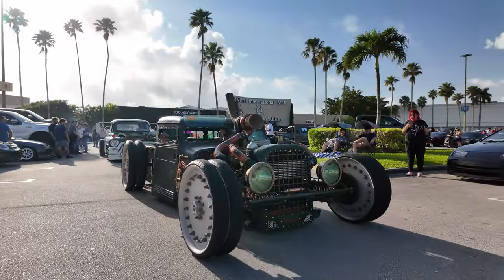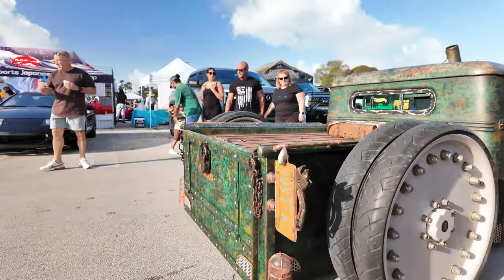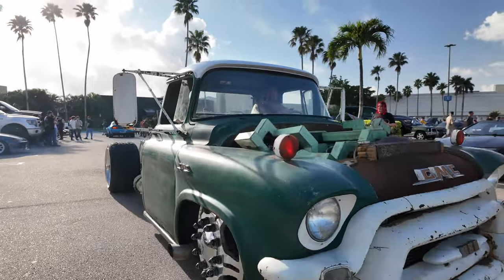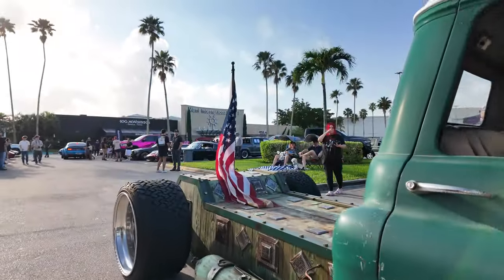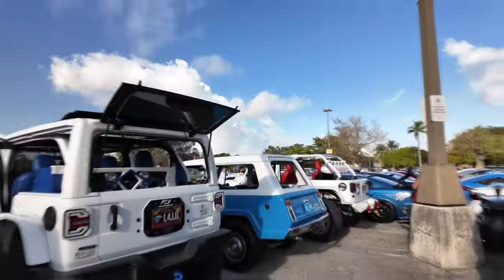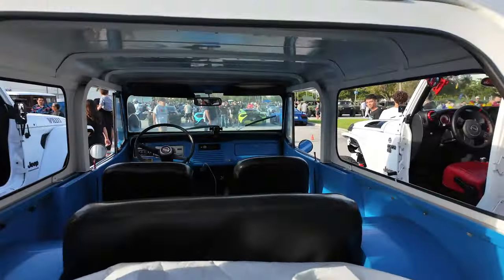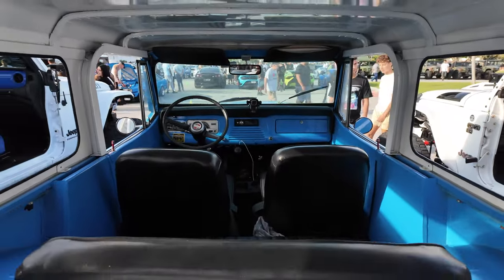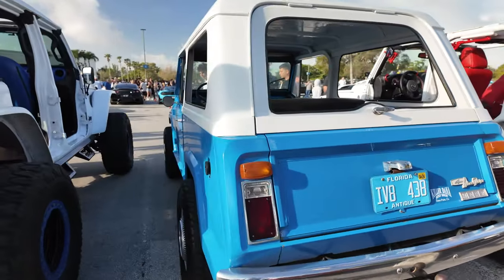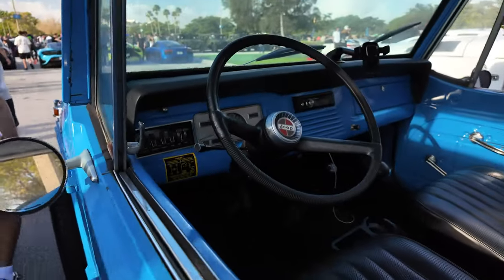I love these rat rods — look at this. Usually we have a huge rat rod section, but only two people have come out today. Got these rat rods flying in the back. Check this thing out — this thing is beautiful. Talk about fun; heading to the beach in this thing. It's in beautiful condition.